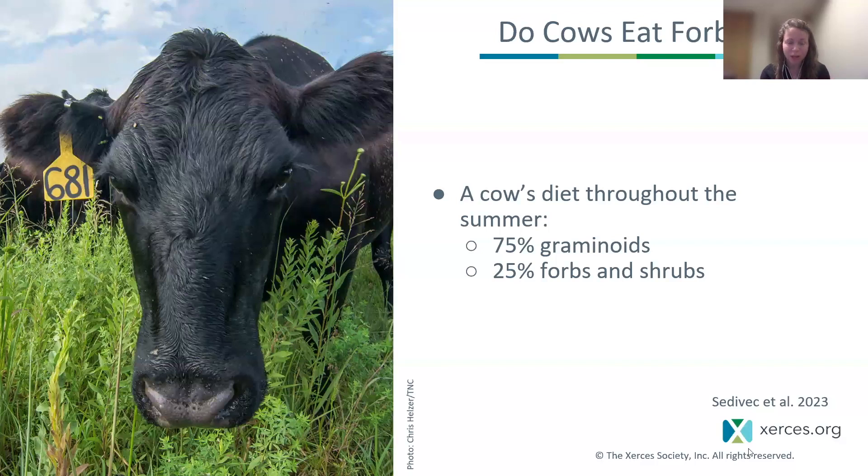To bring it home and summarize that research, Dr. Kevin Sedovic, our really close partner on this work, did some research here in central North Dakota. He found that throughout the summer, cattle are eating about 75 percent graminoids or grasses and 25 percent forbs and shrubs. He also looked at management impacts and how different management regimes impacted the ratios of forb versus grass consumption. But again, the general summary statement is that yes, cattle are eating forbs.